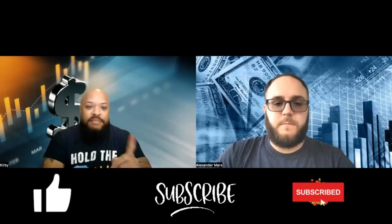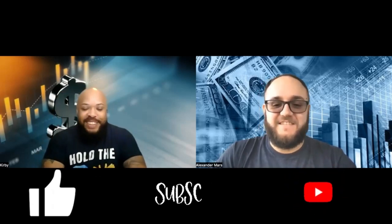With all that being said, we'll see you in the next video. Y'all have a good one.